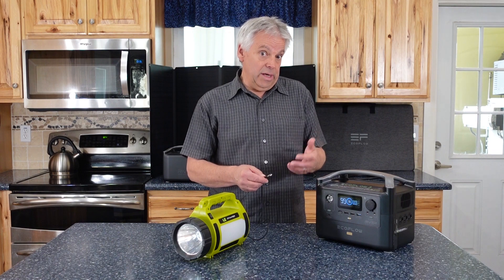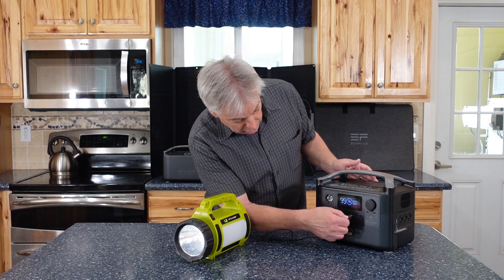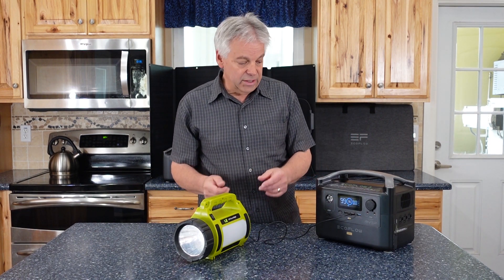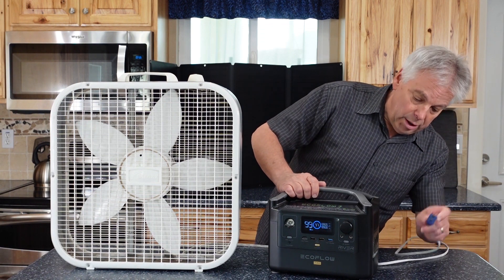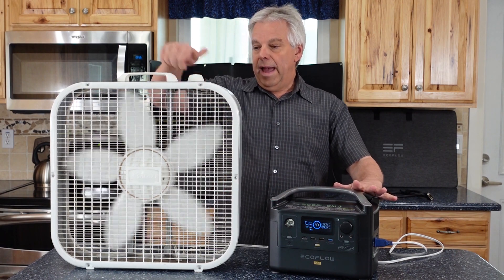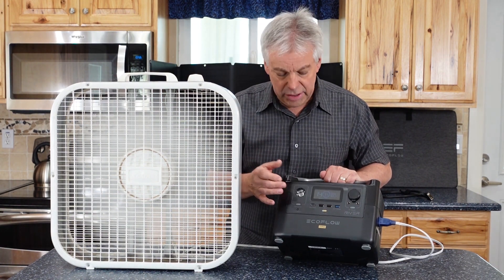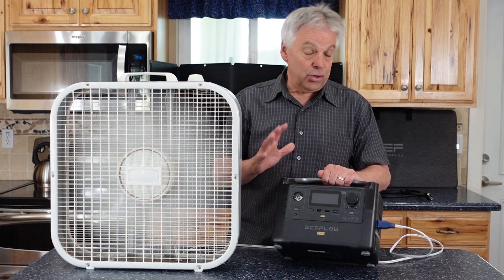Let's play with a few devices and see how the EcoFlow does. This rechargeable lantern is drawing 5 watts to charge. Another thing our family would use in a summer power outage is a box fan for the window at night — just plug it in, turn the AC power on, and the fan works. On the low setting, we're using 53 watts of energy, and at that rate we'd be able to use this for about 14 hours using just this power station without the extra battery.